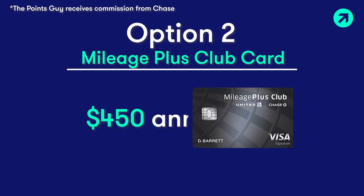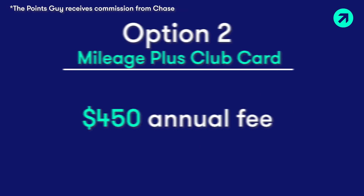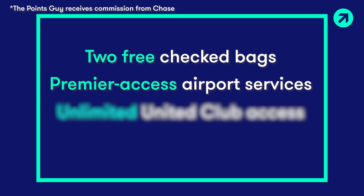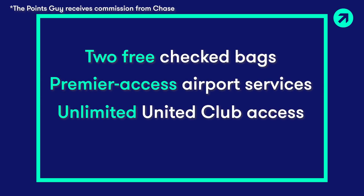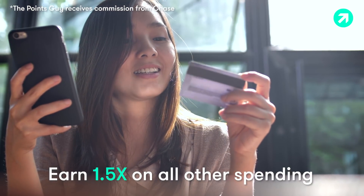It's called the Mileage Plus Club card. It carries a $450 annual fee, but includes a lot of perks, including two free checked bags, Premier Access airport services, unlimited United Club access every time you fly, double miles on United purchases, and 1.5x on everything else.